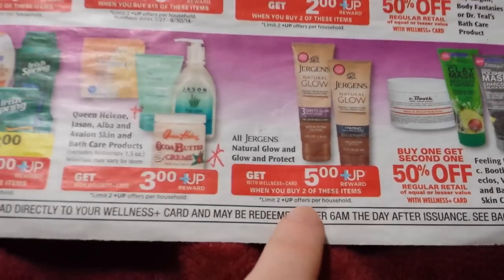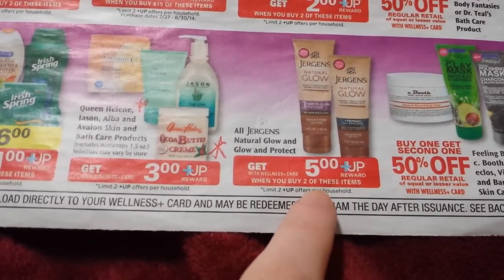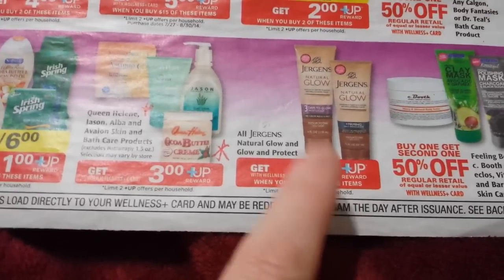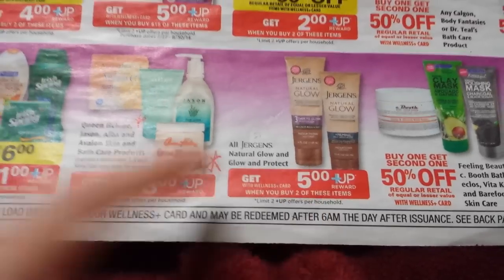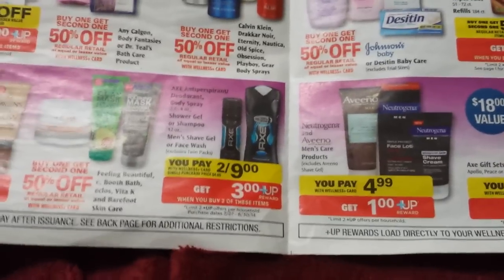Moving on. Okay, this Jergens Natural Glow — if they include the smallest one, could be a moneymaker. Sometimes it gets included and sometimes it doesn't. So we'll certainly look at that and see. I don't have a coupon for that right now, none that I know of.